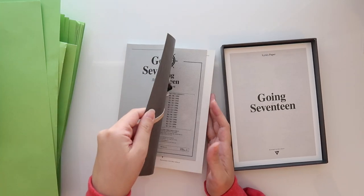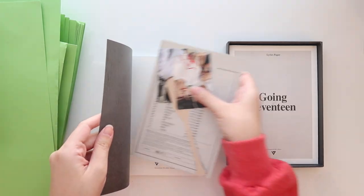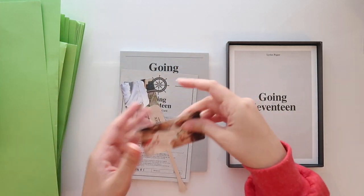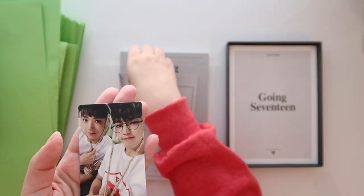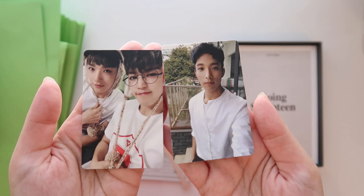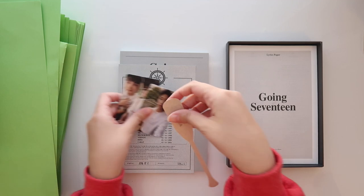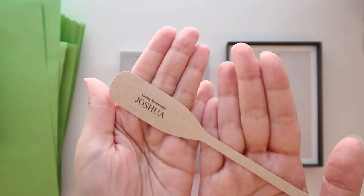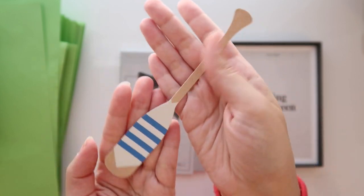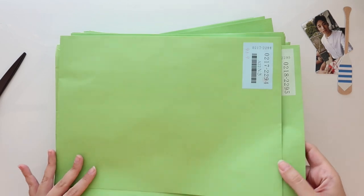Oh, here they all are — everything's in here! I needed this unit card with Joshua, so we got that, and I was missing this DK card as well. It worked out really well to get both of these, and it also has this little ORE for Joshua as well. I'm not collecting those but it was a nice little bonus.